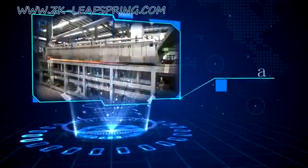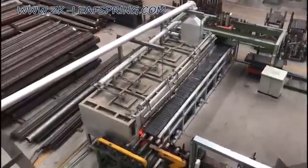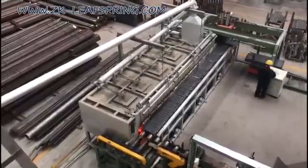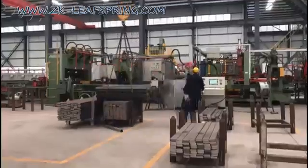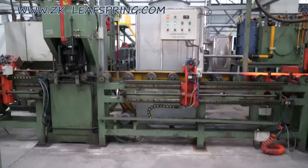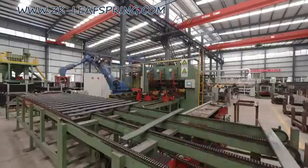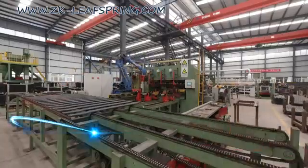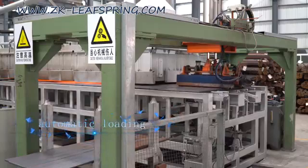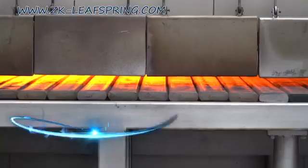The Automatic Parabolic Rolling Mill is controlled by computer. It automatically calculates various parameters and counts the production quality after the parameters of leaf spring are input. This machine has realized automatic loading and heating.